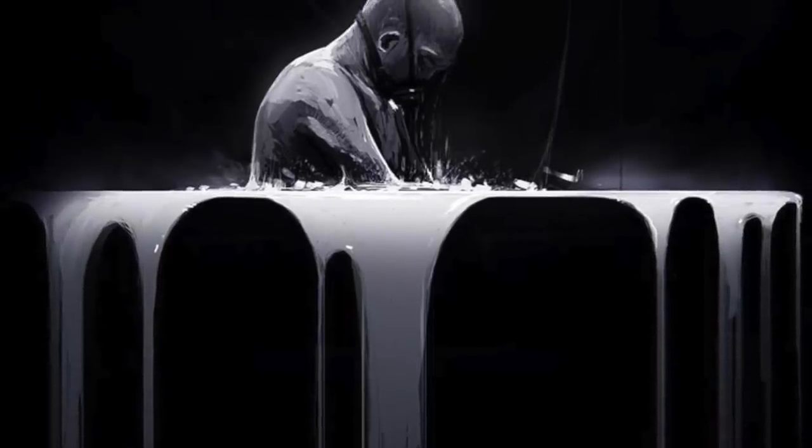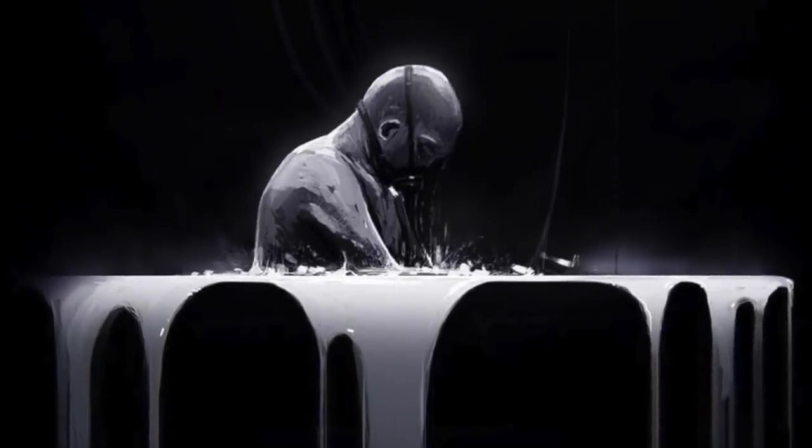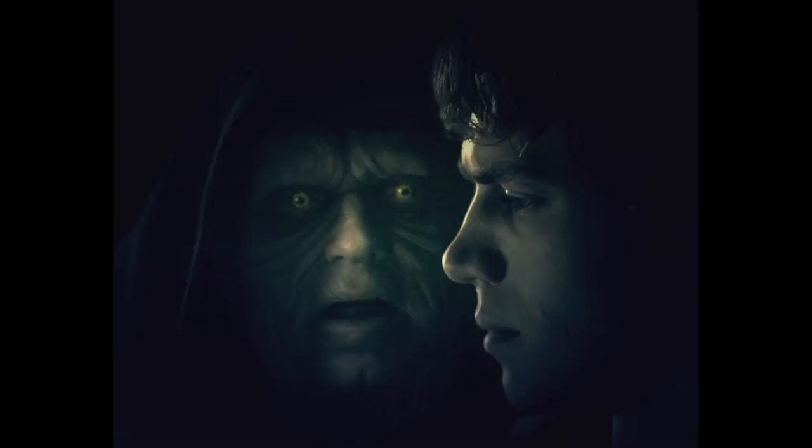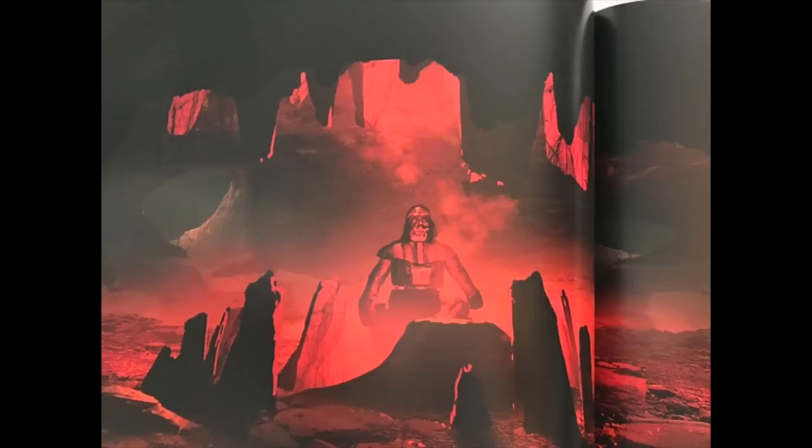One thing I always wanted to see more of was Vader getting in and out of his suit — the entire assembly process and his thoughts throughout. I'm going to share with you as much information that's out there, which isn't much, but what little there is is pretty interesting.